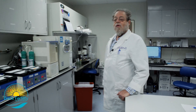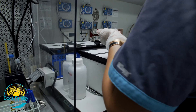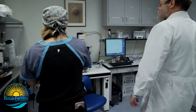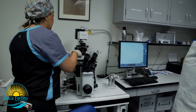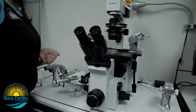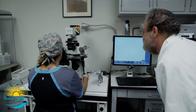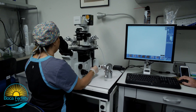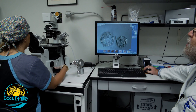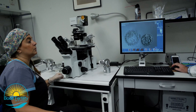Dr. Acemi is now going to take one of the embryo dishes out of the incubator and we're going to see under the microscope how well development is happening. Tell me what you see. Looks like you have two embryos, one growing faster than the other, but for day five this is pretty good.